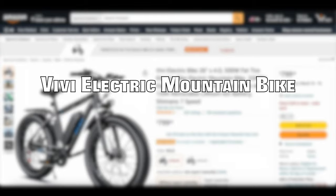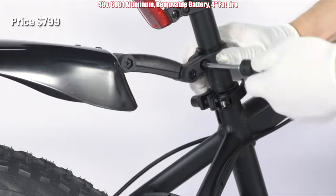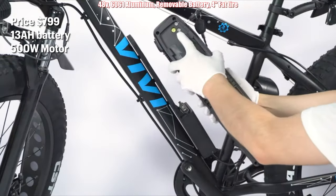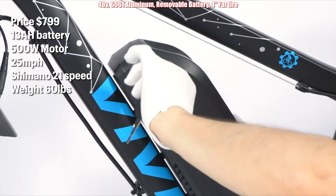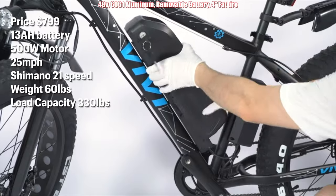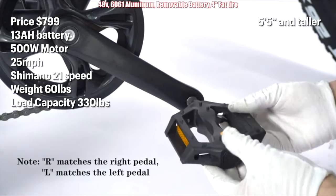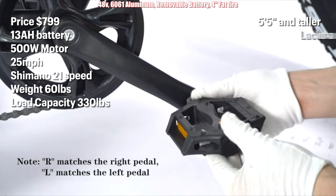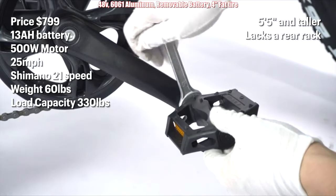Coming in at number six is the VV electric mountain bike, priced at $799. It has a 13 amp hour battery, 500 watt motor, and can reach speeds of 25 miles an hour. It has a Shimano 21 speed shifter, weighs in at 60 pounds, and has a load capacity of 330 pounds. The drawbacks: it's made for taller riders, 5 foot 5 and taller, and it lacks a rear rack. For a commuter style e-bike, the lack of rear rack is an odd decision, but otherwise it seems decent for the money.